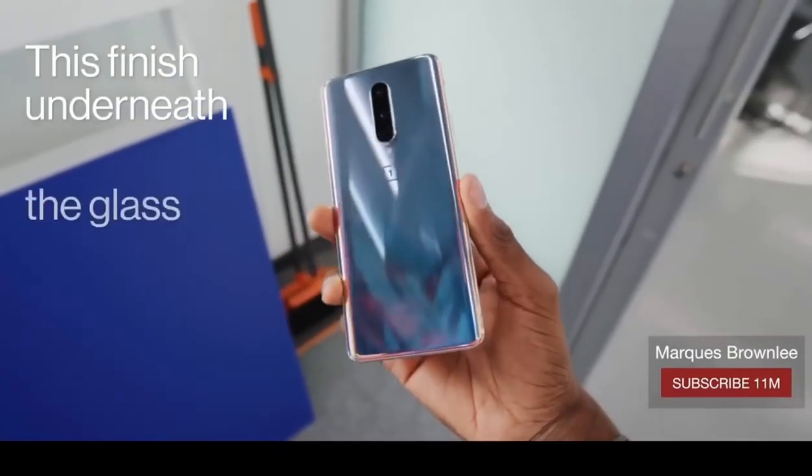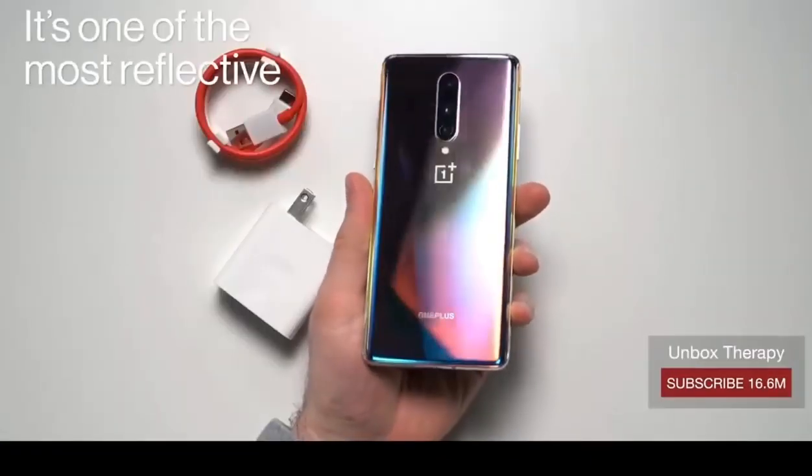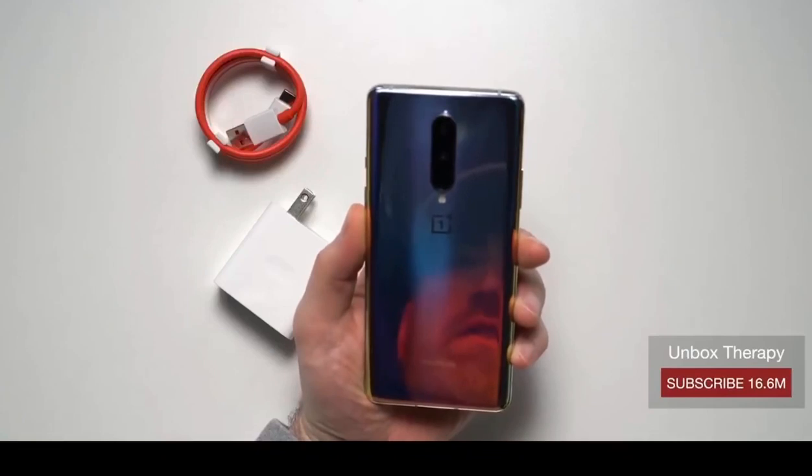This finish underneath the glass gives it a different refraction index from different angles. It's one of the most reflective phones I've ever seen! I'm gonna get a reflection — there's me!